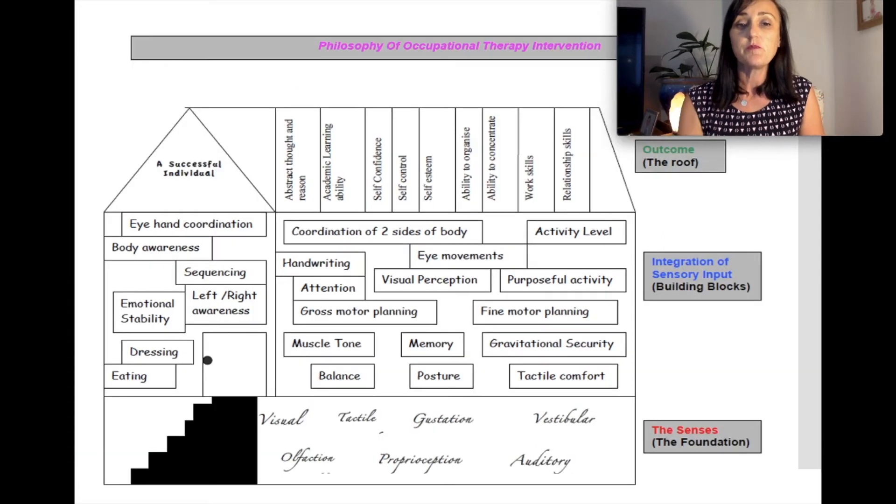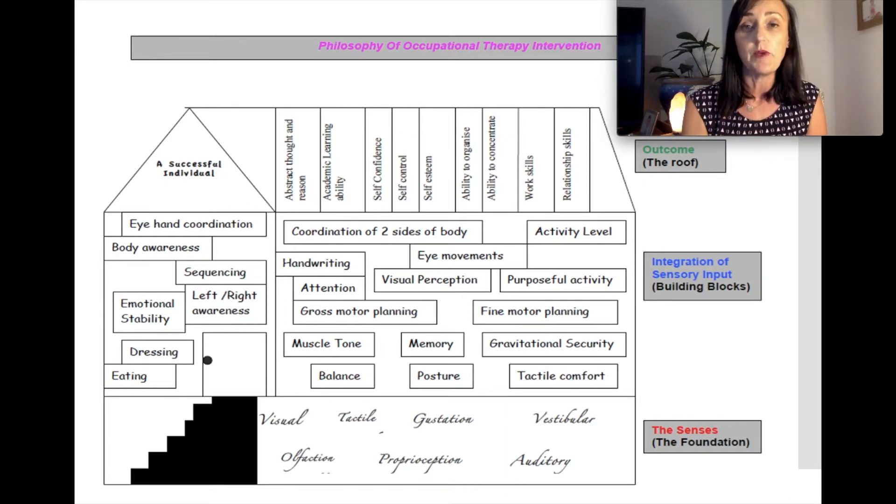The screening assessment looked at the bricks and mortar of your child's house of development. We weren't looking at sensory systems or self-regulation — we wanted to look at what we could objectively observe and measure. We looked at things including core strength, body awareness (which is also proprioception), ocular motor skills, motor planning, fine motor skills and pre-writing skills.